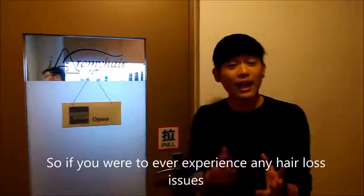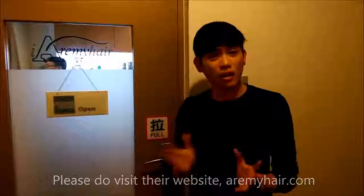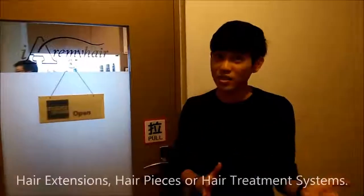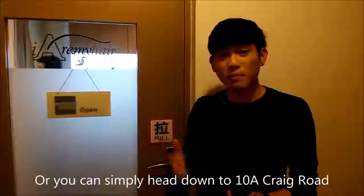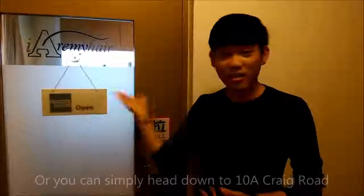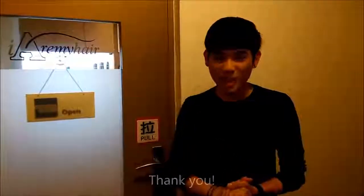So, if you were to ever experience any hair loss issues, please do visit our website, IronyHair.com, for the range of services they provide, like hair extension, hair pieces, top hair, and treatment system. Or you can simply head down to 10A Craig Road, Irony Hair, and have a consultation with their image consultant. Thank you.